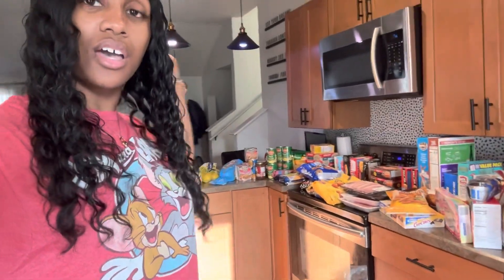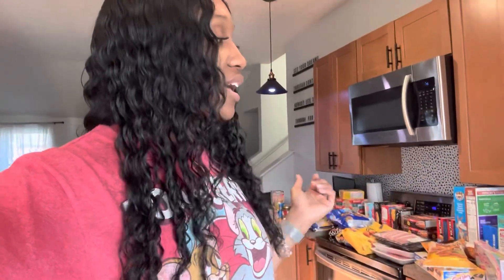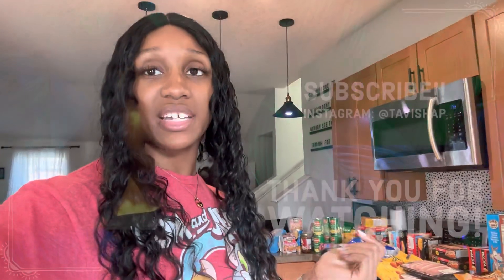So yeah, that is everything that I purchased in today's Walmart haul. I hope you guys enjoyed today's video — be sure to give this video a thumbs up and click that subscribe button so you can get notified every time I upload one of these grocery hauls. I will see you in my next video.